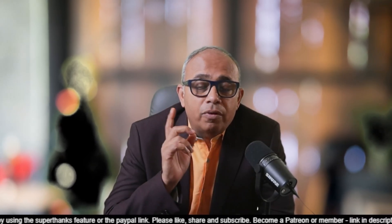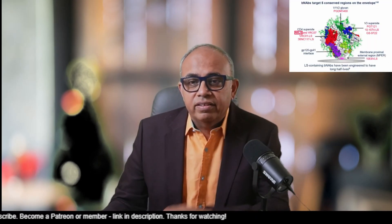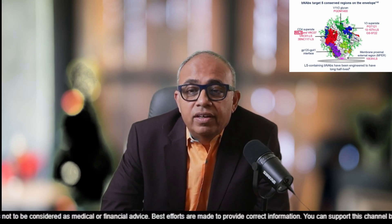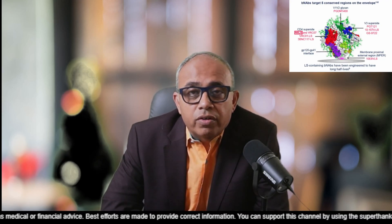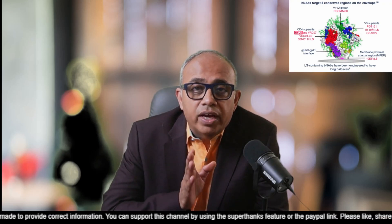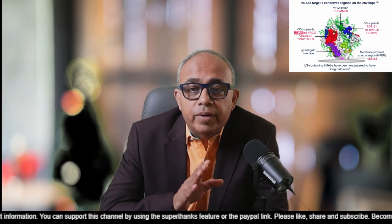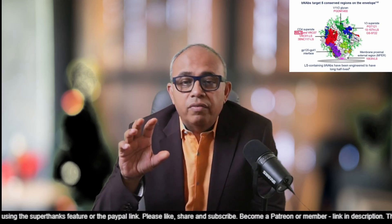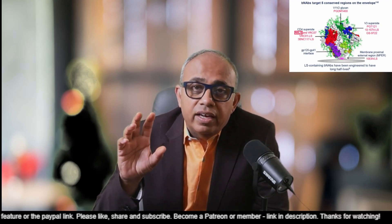PGT-121 is a highly anticipated broadly neutralizing antibody. As you can see in this graphic, we already spoke about PGDM 1400, which goes into the V1/V2 glycan site, whereas today we are talking about PGT-121, which is on the right of it, which goes to the V3 super site. I'm leaving this diagram up so you can see everything in a complete context, so that at the end of this series you will have a very good understanding of all the BNABs and how they work.